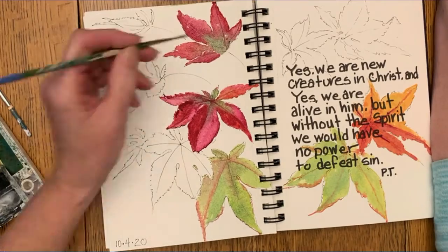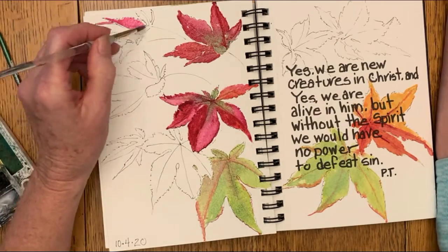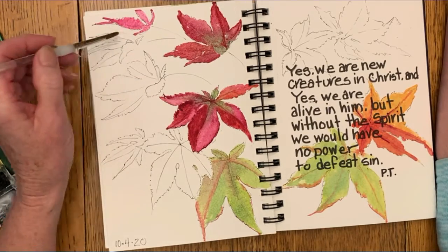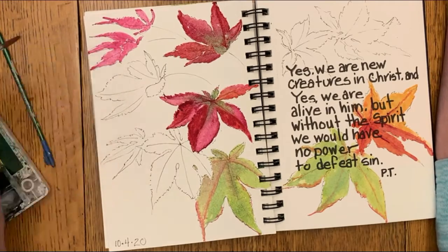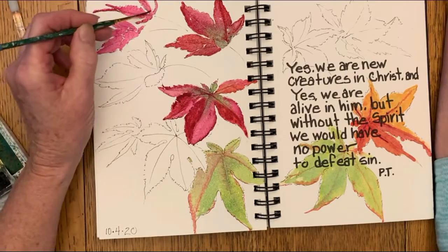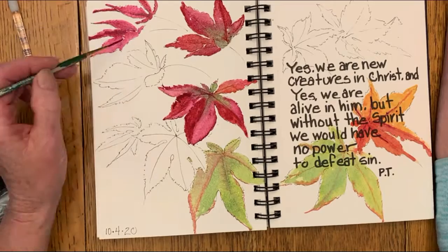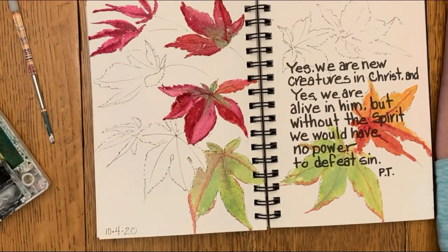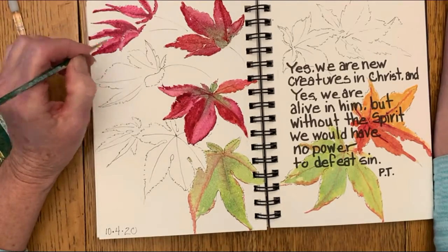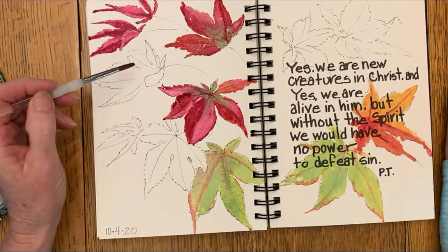But some leaves turn red. That happens when a leaf continues to make sugar, and when that sugar builds up in the leaf it turns into a chemical called anthocyanin. That anthocyanin turns the leaves red. So between the carotenoids and the anthocyanins, we get a beautiful array of yellow, orange, and red leaves in the fall.